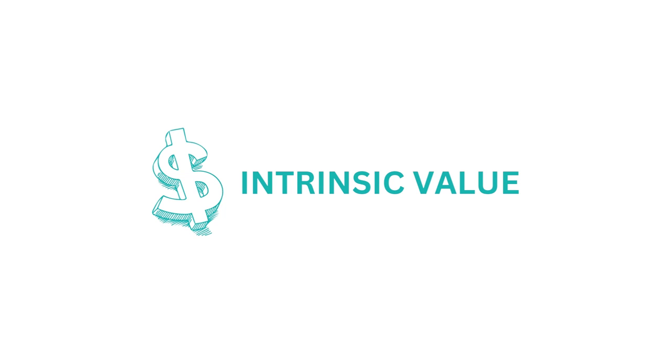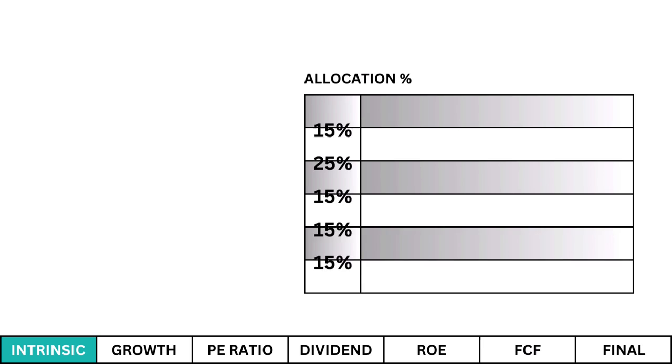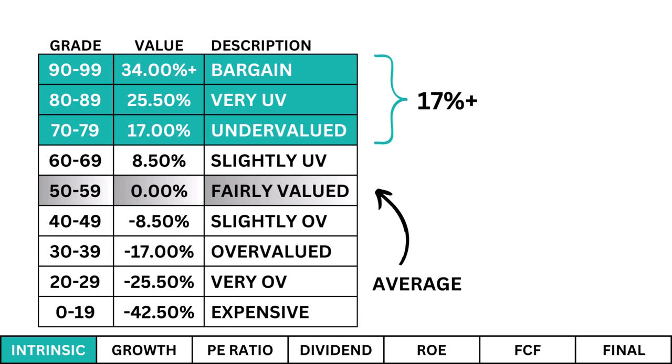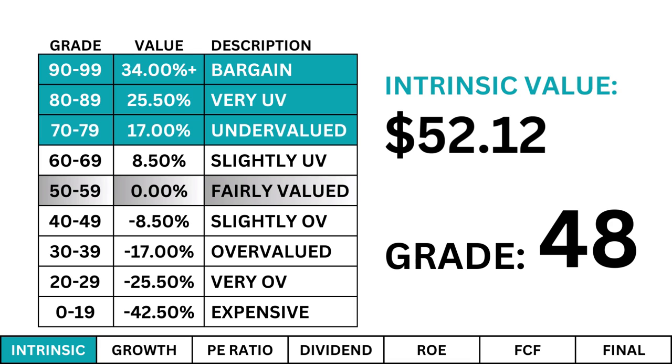Intrinsic Value. I use a discounted cash flow model to determine the fair value price of our company. While the next five metrics deal with how good of a business we have, the intrinsic value looks at what price we should pay for the stock. I'm obviously looking for a company that's undervalued — that's an intrinsic value at least 17% higher than the company's current stock price. We want that margin of safety just in case our calculations are slightly off. What we find is a fairly valued stock trading at around where it should be. If the other five metrics tell us we have a good business behind the company, buying at this price isn't such a bad idea long term.